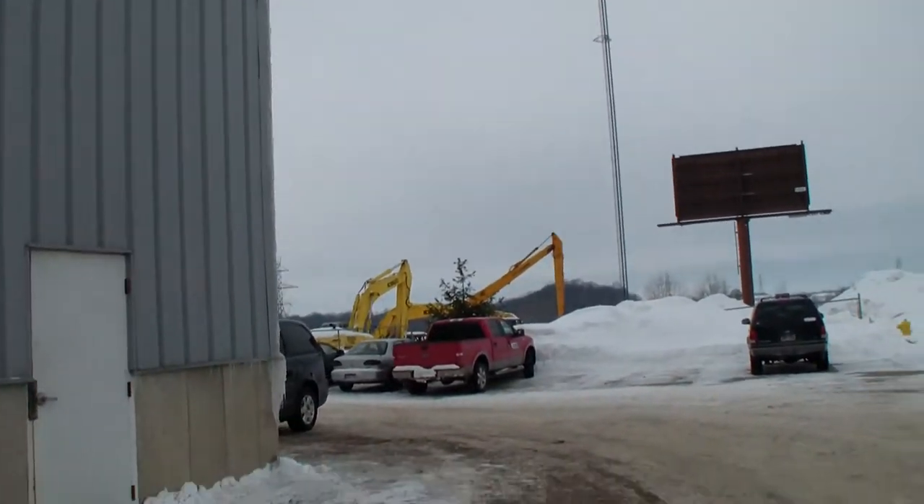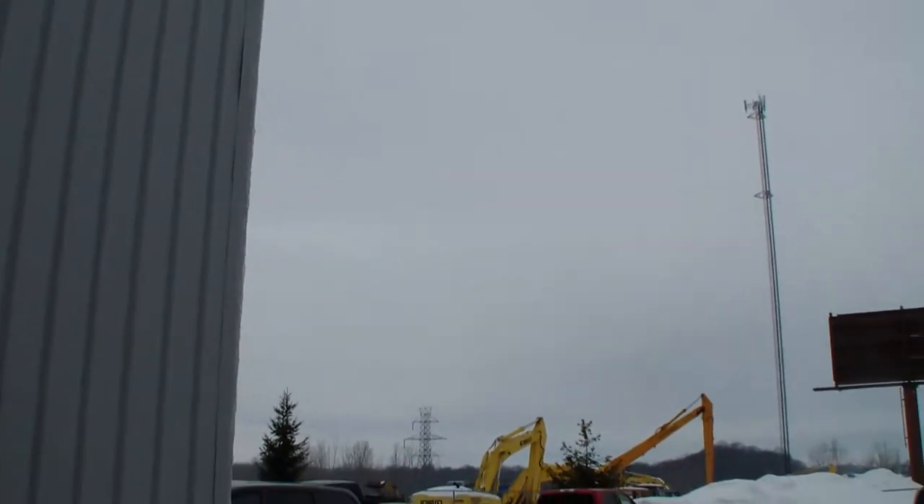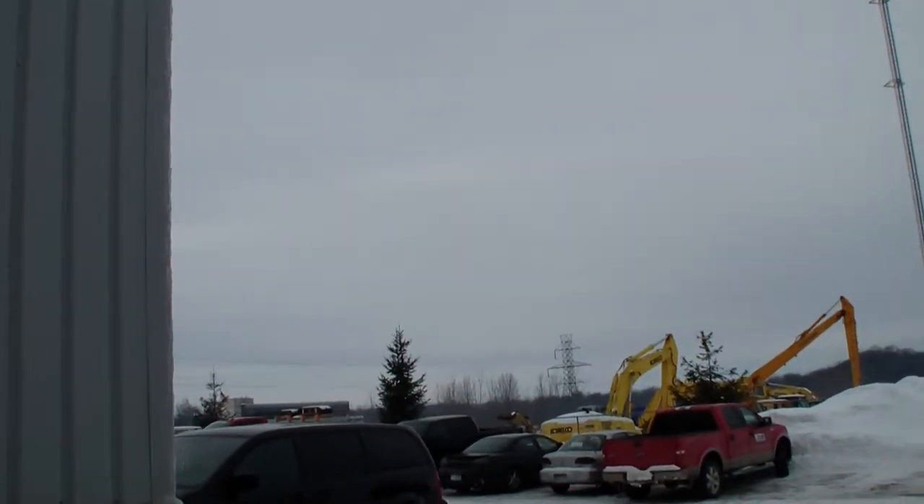You can just see all the equipment goes on and on and on. There's a whole yard down there that you can't see because of the snow drifts.